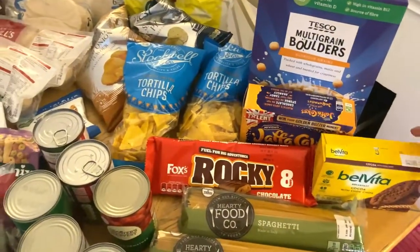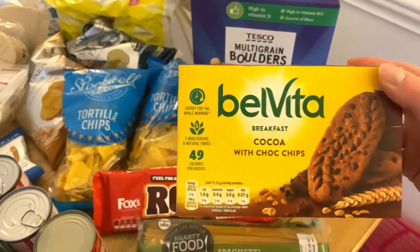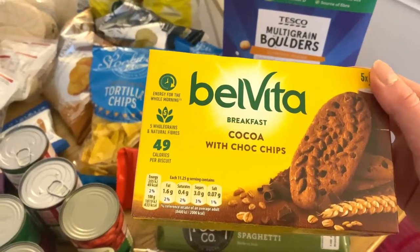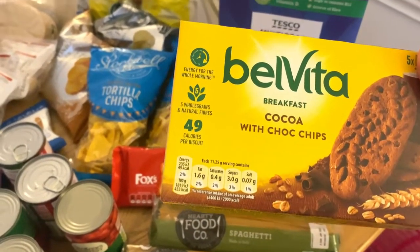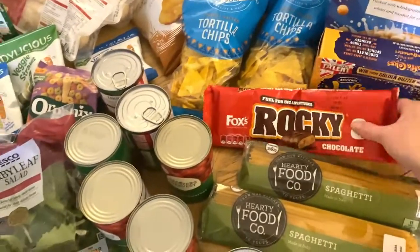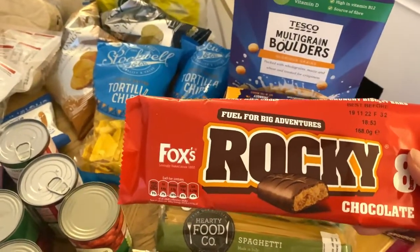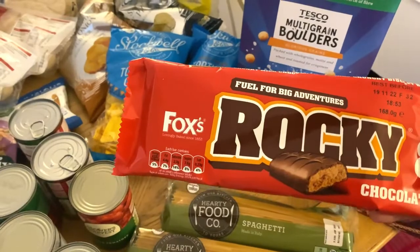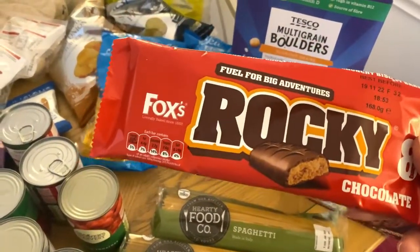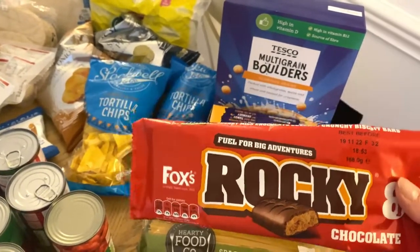I picked up some deals on the Clubcard offer — these Belvita cocoa with choc chip biscuit bars were in the deal, I think only about 99p. These would be good on the go; if Jamie has work early he can just grab one. I also picked up some Rockies — I haven't had those since my teens, I used to have them in my lunchbox at school. They were about 82p in the Clubcard deal.